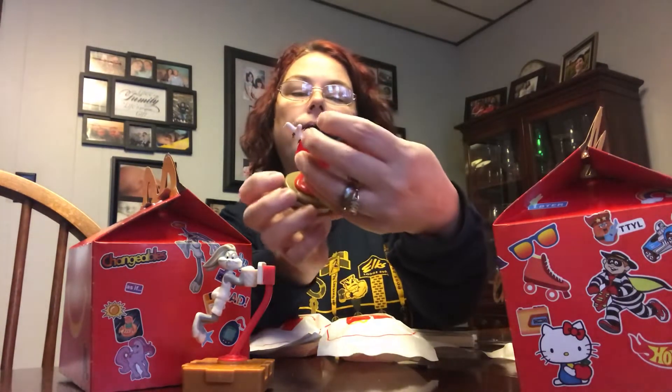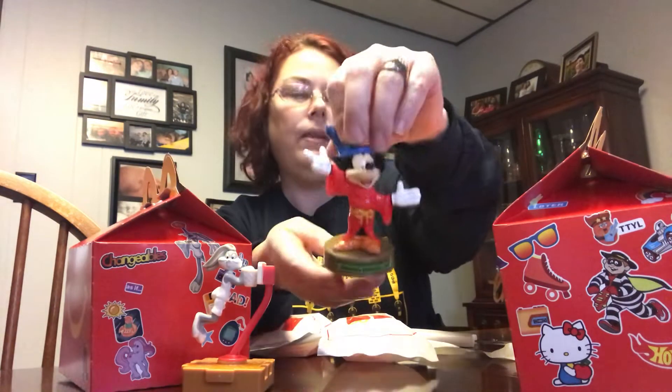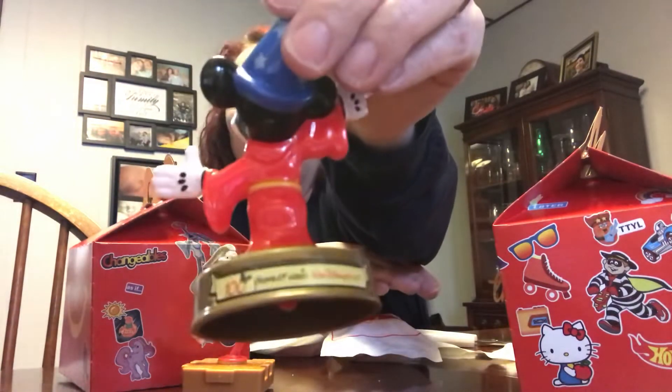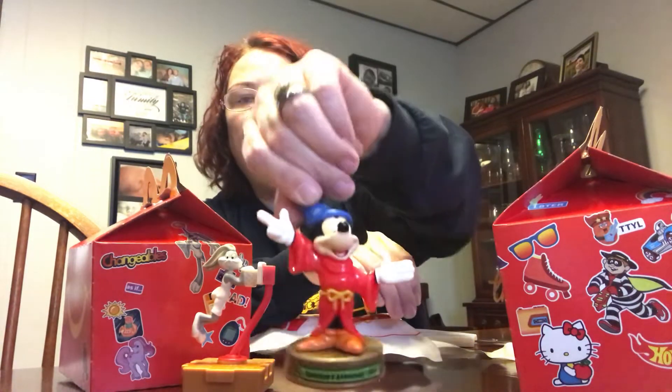We're gonna try toy number 17 from 2002 — this is the most recent one I ended up with. Oh, it's Mickey! It's Fantasia Mickey, commemorating The Sorcerer's Apprentice from 1940. It says on the back '100 Years of Walt Disney Magic.' I'm sure my kids have had these toys too.